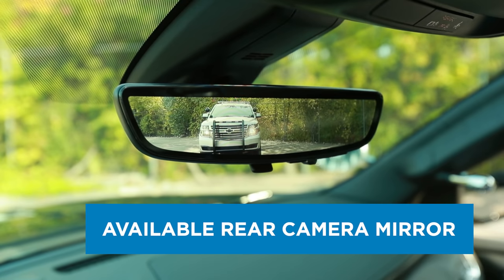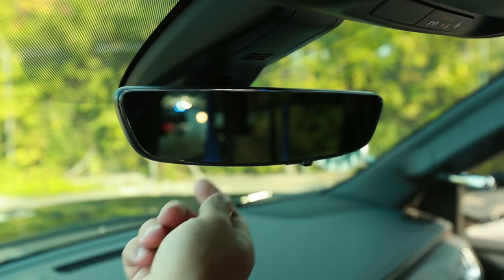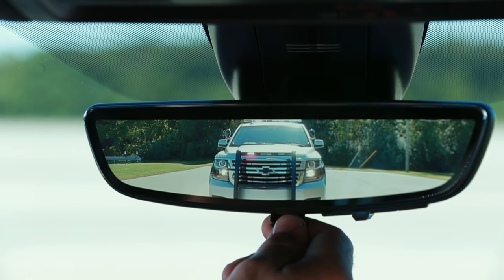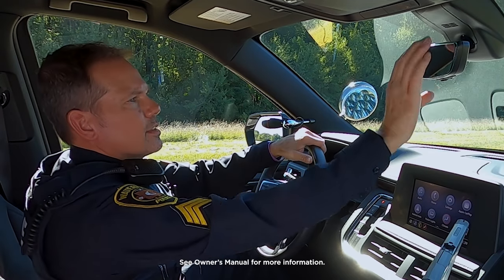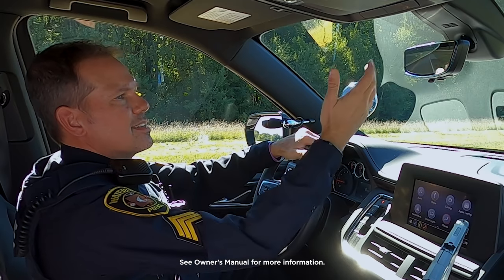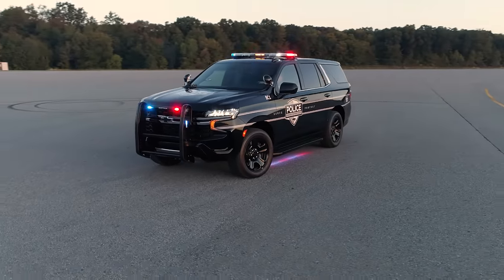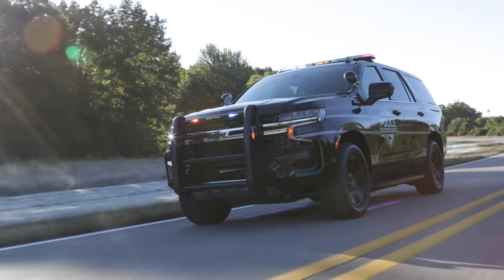Rear camera mirror. An available rear camera mirror allows for a wider, less obstructed rear view compared to a traditional rear view mirror for vehicles upfitted with prisoner partitions, cargo barriers, or canine inserts. Looking at the 2021 PPV rear camera mirror — this is fantastic. I've got a rear view mirror that I haven't had in a police car in 20 years. The all-new Tahoe PPV, offering more features to help officers do their job.